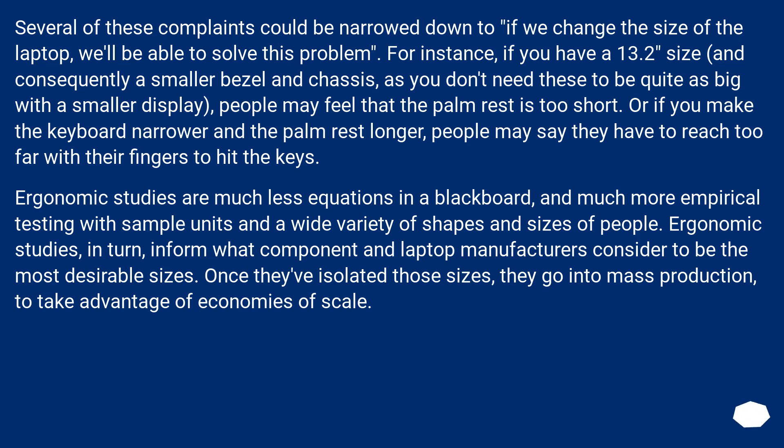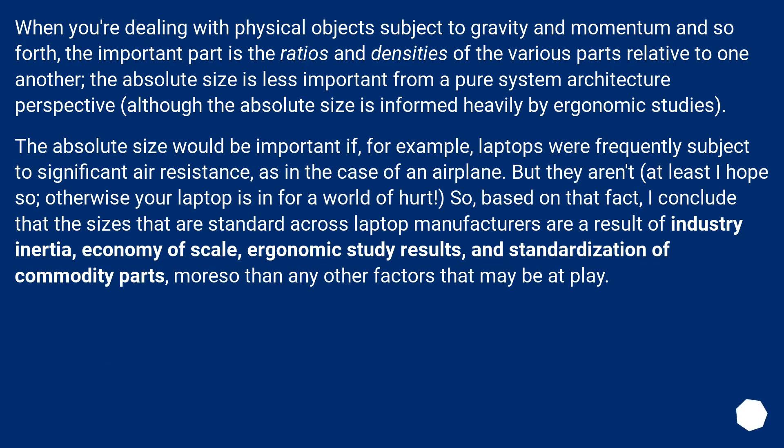Once they've isolated those sizes, they go into mass production to take advantage of economies of scale. When you're dealing with physical objects subject to gravity and momentum, the important part is the ratios and densities of the various parts relative to one another. The absolute size is less important from a pure system architecture perspective, although it is informed heavily by ergonomic studies. Based on that, I conclude that the sizes that are standard across laptop manufacturers are a result of industry inertia, economy of scale, ergonomic study results, and standardization of commodity parts, more so than any other factors.